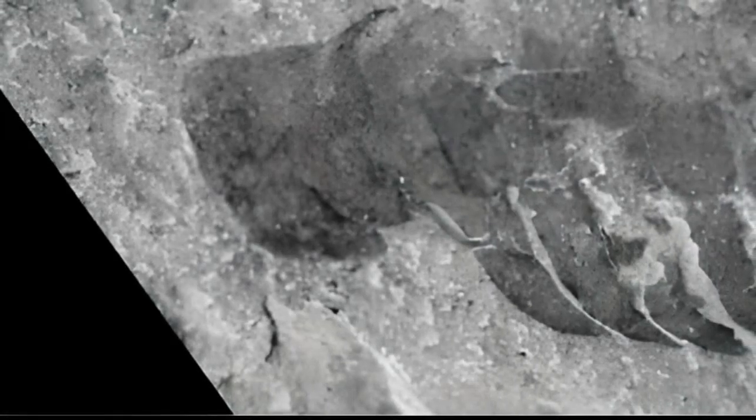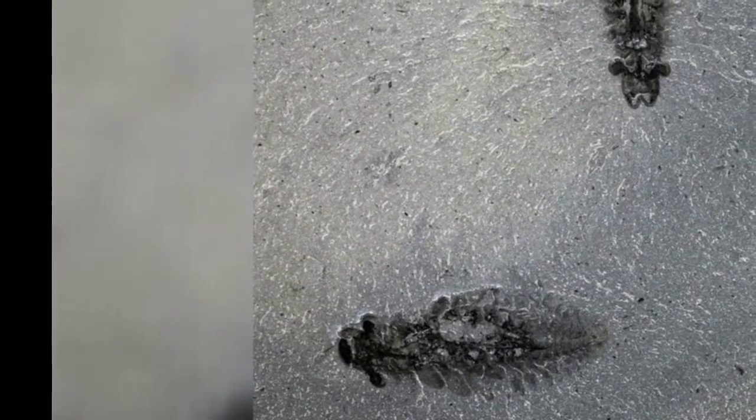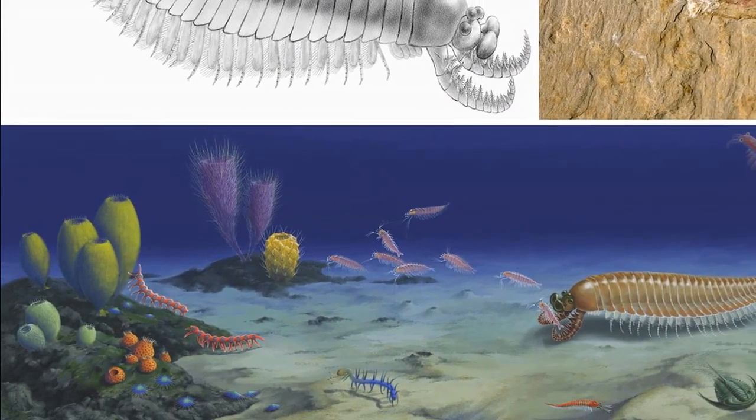Three-eyed Cambrian animal sheds light on origin of arthropod head and segmentation. Paleontologists from the University of Toronto and the Royal Ontario Museum have examined 268 specimens of Stanlakerus herpex, a radiodon that lived during the Cambrian period some 506 million years ago, from the Burgess Shale in Canada, including many exceptionally preserved whole-body specimens.